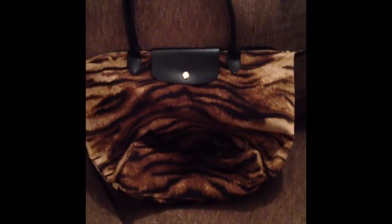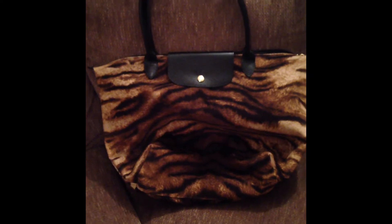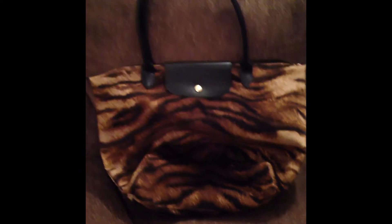So, the first bag we have here is a Longchamp. I'll zoom out a little bit so you guys can see it. It is a limited edition Tiger and it's a velvet print — that's the texture there. This is authentic, no fakes here. And this retails for $245.